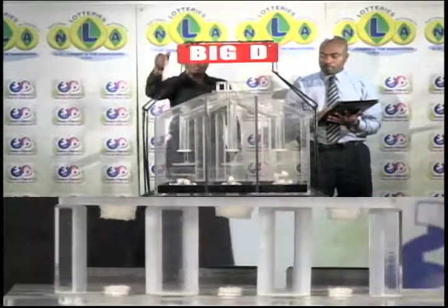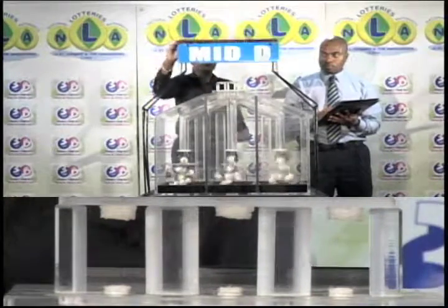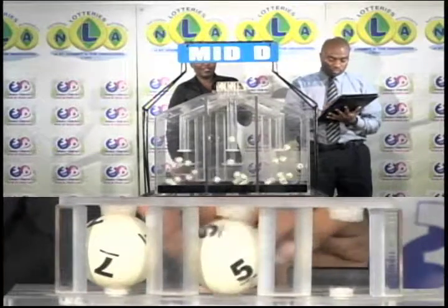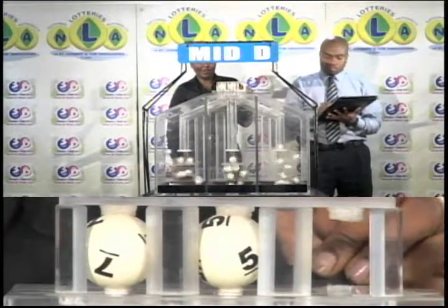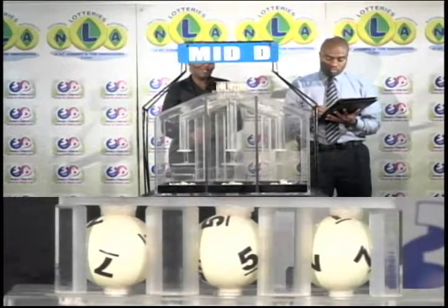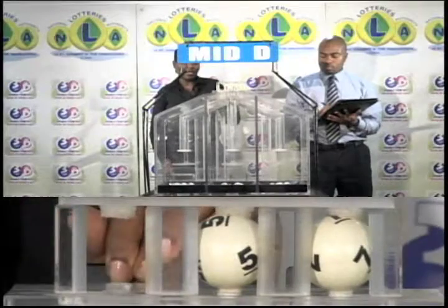The next draw is for the Mid D winning number. The first score is 7. 7 is followed by 5. 5 is followed by 7. 7-5-7 is the Mid D winning number.